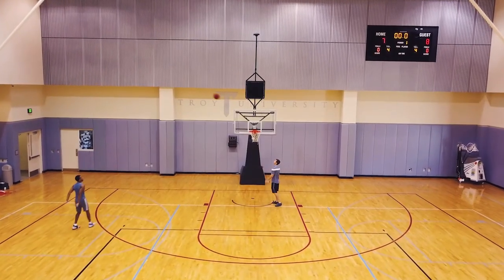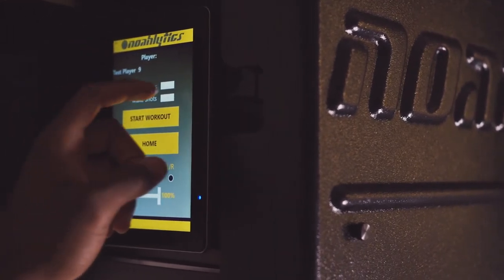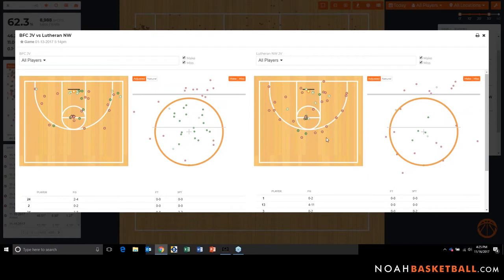During practice, coaches can focus on refining a player's shot versus evaluating it. NOAA also helps coaches hold players accountable for individual workouts, and helps to quickly analyze who are the best shooters on their team.